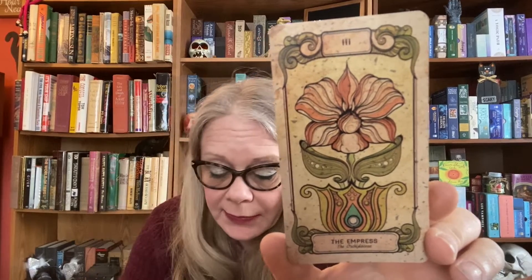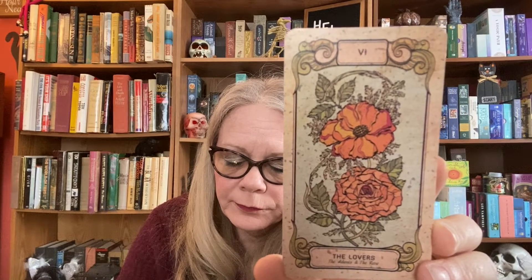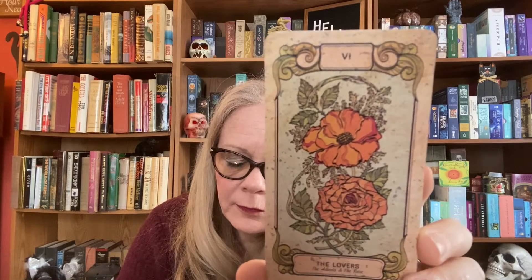My eyesight is terrible, you guys. Then we have The Emperor, and that's the Peony. These are beautiful — I love the antique look and the colors. The Hierophant is the Day Lily, one of my favorite flowers. The Lovers is the Adonis and the Rose.